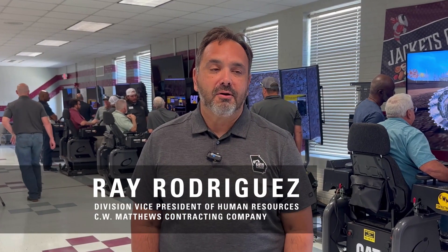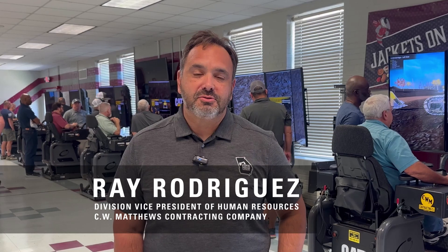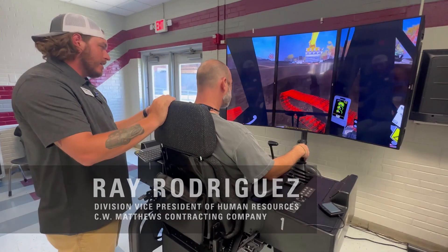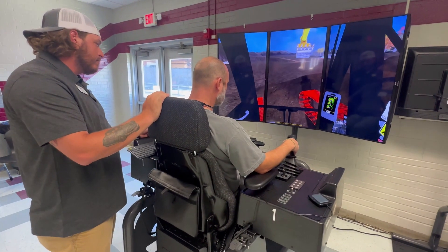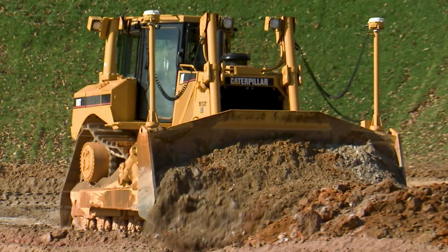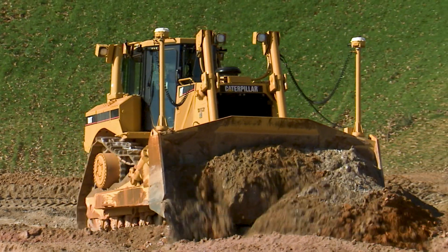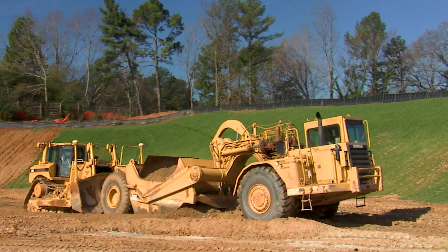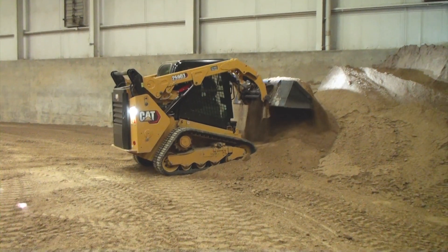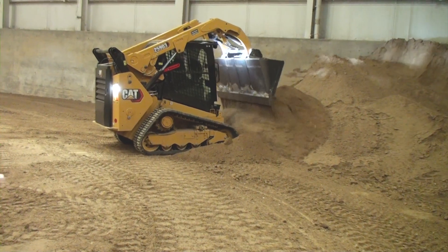We're here today with our heavy equipment operator training program for high school teachers in Georgia who are using the CAT simulators to teach heavy equipment to high school students in construction. There's a dramatic need for people in trades — heavy equipment operators in the highway contracting industry. That's one of our main needs: folks that can run equipment, and these programs give students a fast track into the industry.